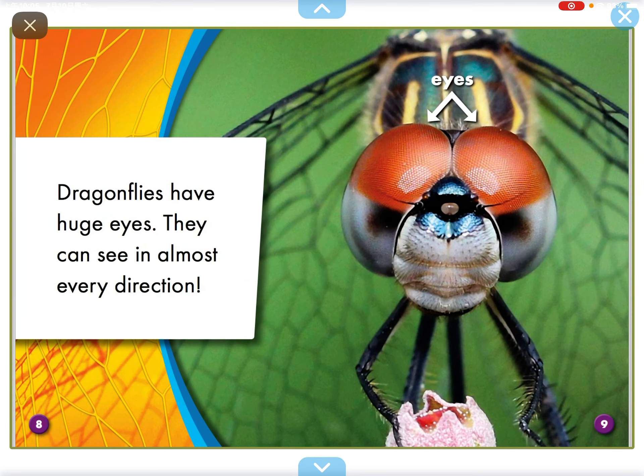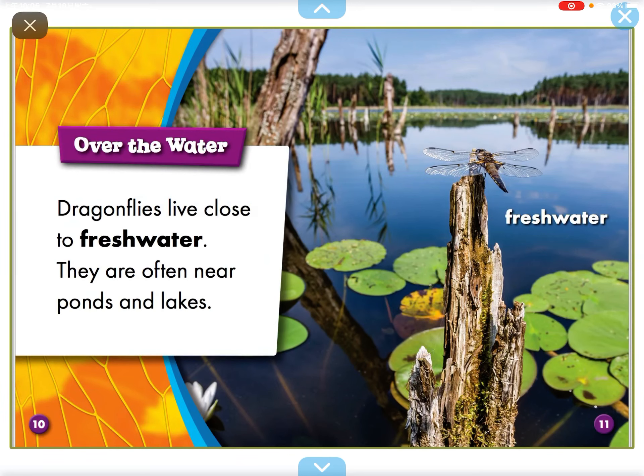Dragonflies have huge eyes. They can see in almost every direction. Dragonflies live close to fresh water. They are often near ponds and lakes.